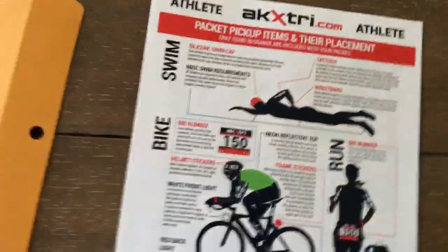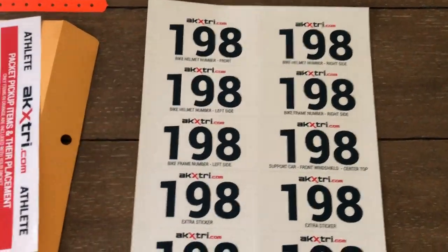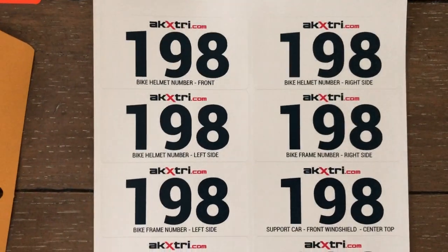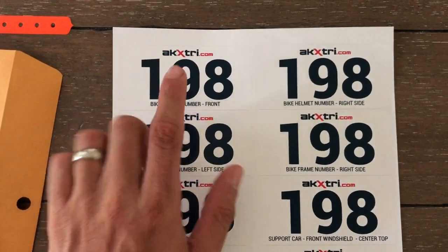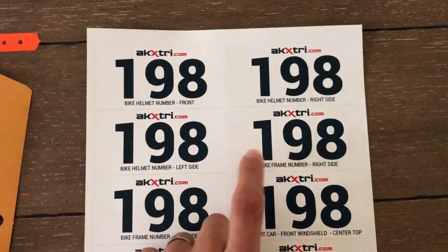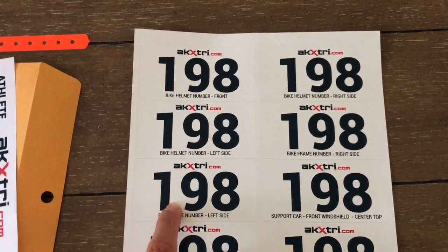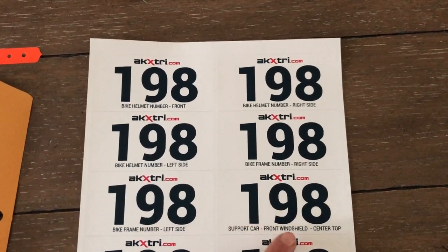You'll also get a sheet that tells you where everything goes — one side is athlete, one side is support. Then you'll get your number sheet with custom waterproof stickers I made and printed myself. You've got a front, right, and left helmet sticker for your bike, plus bike frame number stickers for the right and left sides. We prefer those vertically on the seat tube, but the top tube or fork works if there's no room.